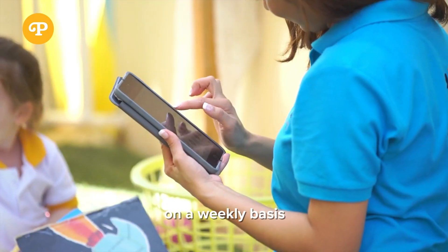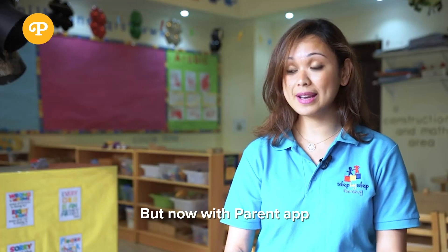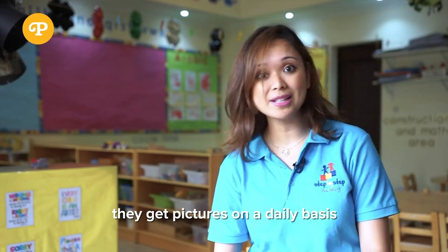We used to send pictures and things like that on a weekly basis, but now with the Parent App they get pictures on a daily basis.